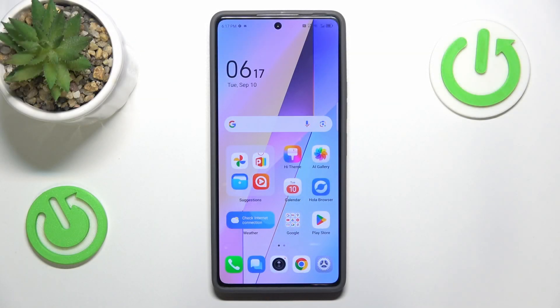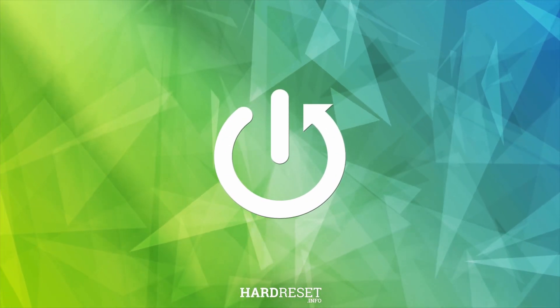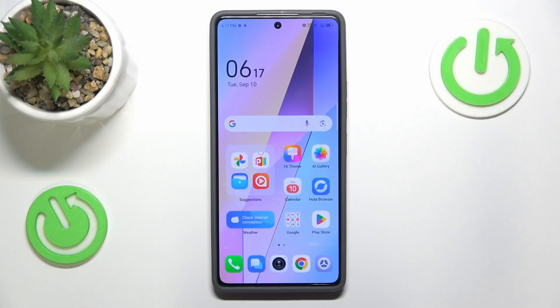This is the Tecno Pova 6 Pro and today I'll show how you can fix slow system issues on this device. So if your smartphone feels sluggish and its performance does not meet your expectations, or it simply is slower than it used to be, here are the steps to follow.